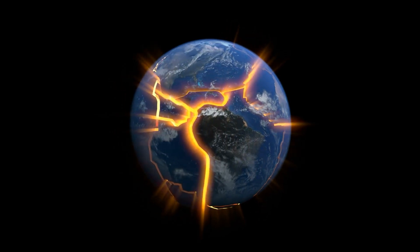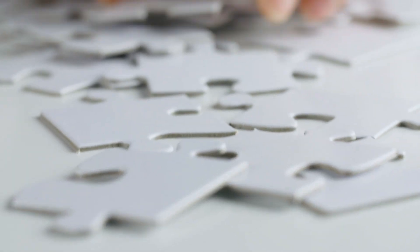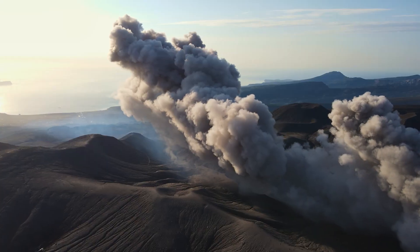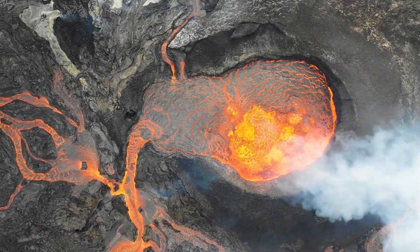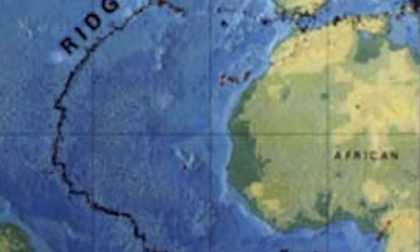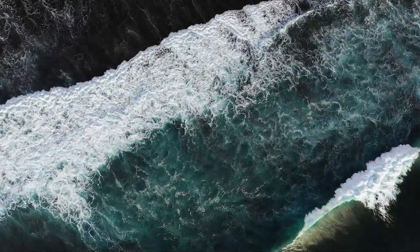Underwater volcanoes are mostly found along the edges of Earth's tectonic plates, and these edges are of three main types. Imagine the Earth's crust like a giant jigsaw puzzle. At divergent boundaries, the puzzle pieces are moving apart. As the plates separate, molten rock from deep inside the Earth rises up to fill the gap, cooling down to form new crust. Think of the mid-Atlantic ridge, an underwater mountain range that's a whopping 10,000 miles long, rising up from the ocean floor.